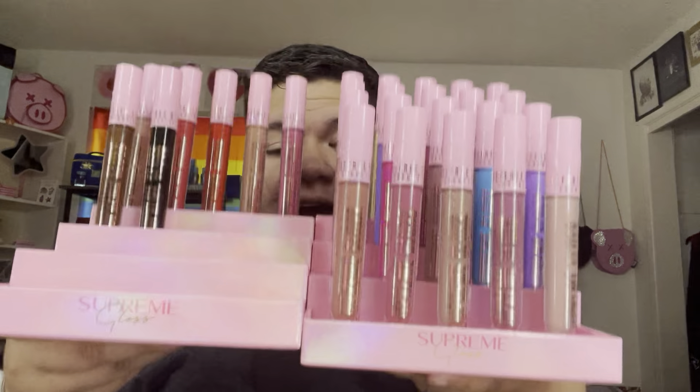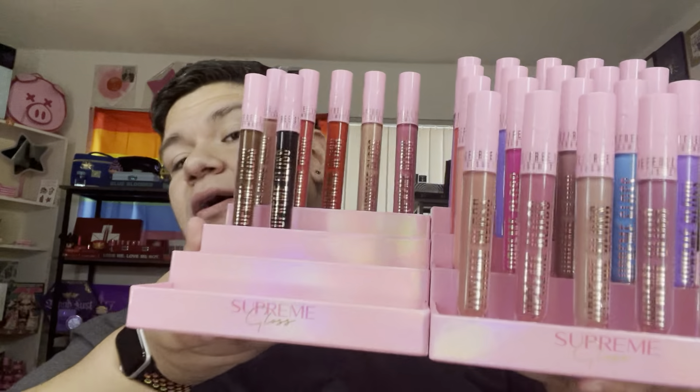I am super stoked to have stands. I know it's something so small, but now I can actually display them on my shelf side by side. For the other smaller collections — I don't have all the Pricked ones or the Weirdo ones — but I had to try. He made mini gloss stands. They're so pretty, and they're a little bit different shade, more iridescent-like.